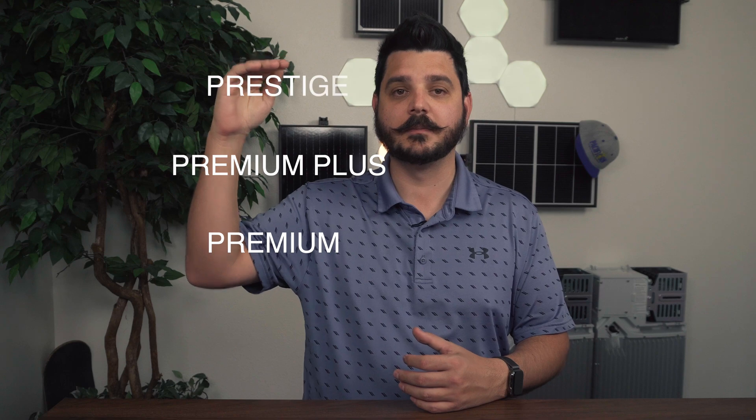We really make it easy. We present it to you in a tiered way, so you have your Premium, Premium Plus, and your Prestige. Now these three panels are honestly the best available as of this video, but they do have some subtle differences that make one better than the other. The goal of this video is to actually help you figure out which is the best panel for your home, your situation, and your budget.